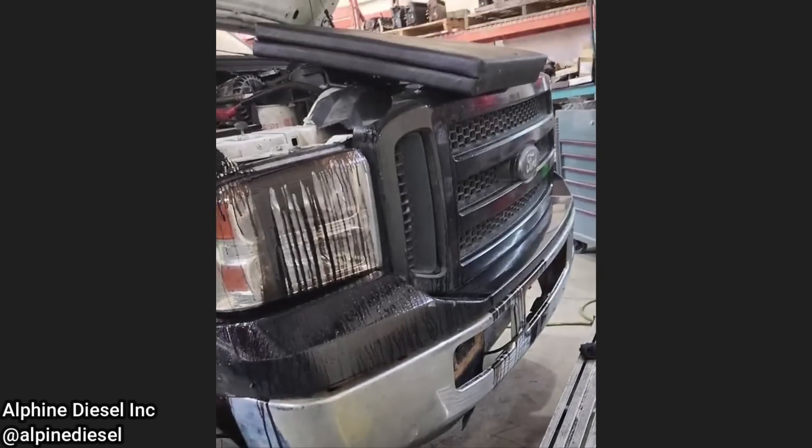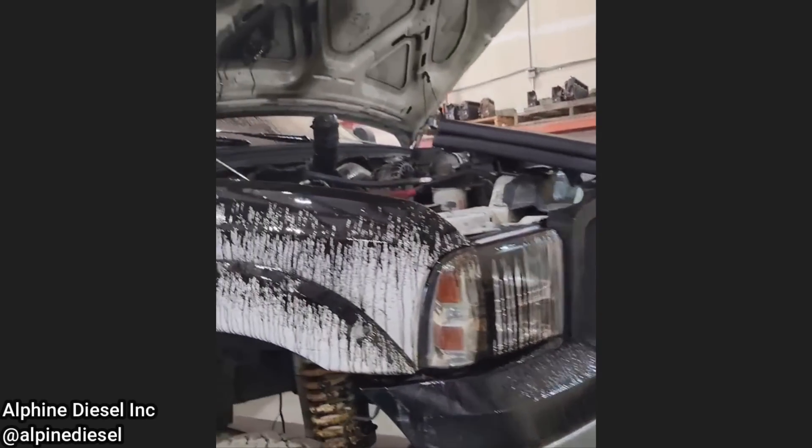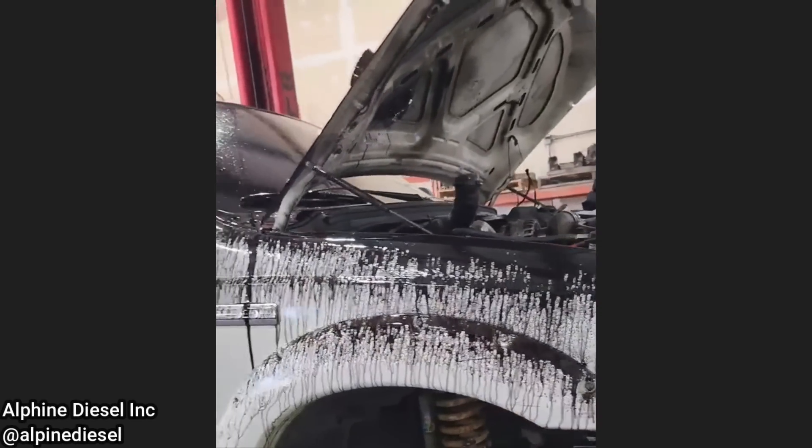Customer states the truck has a lack of power. The turbo seals blew while the customer was driving his truck to the shop.